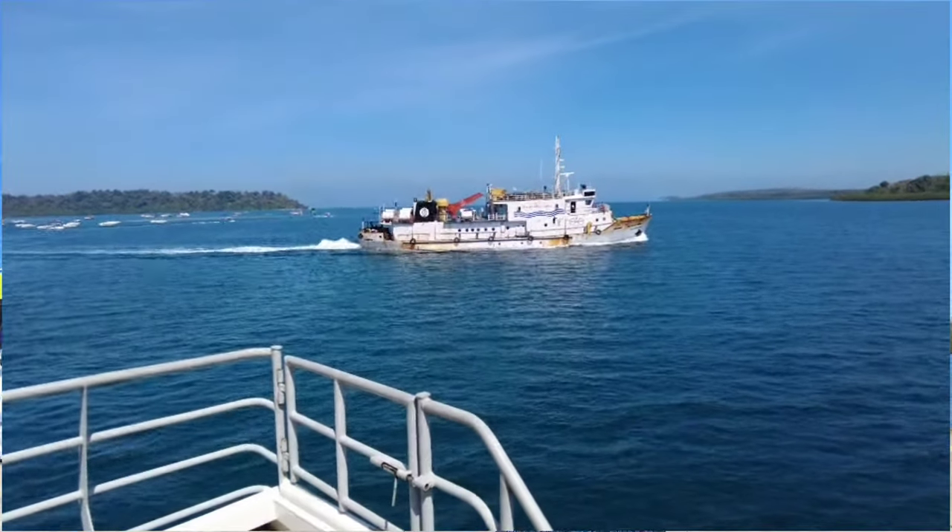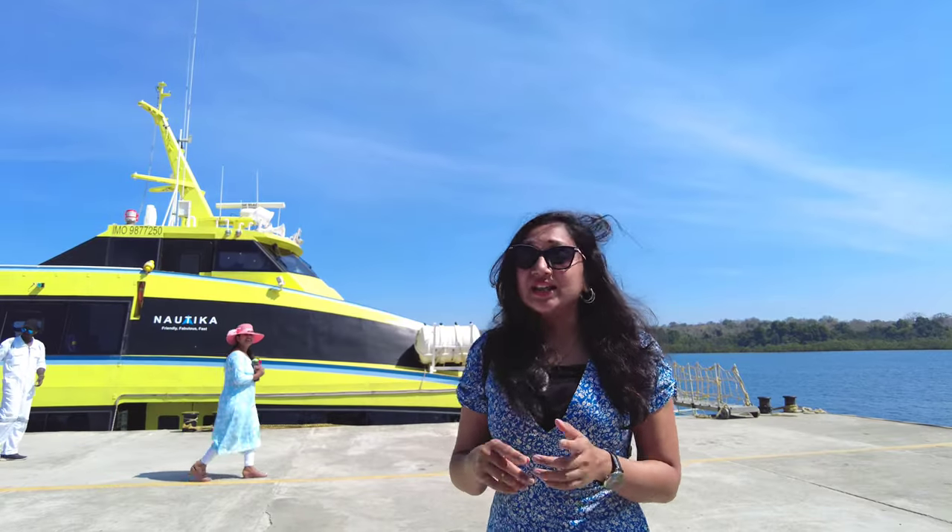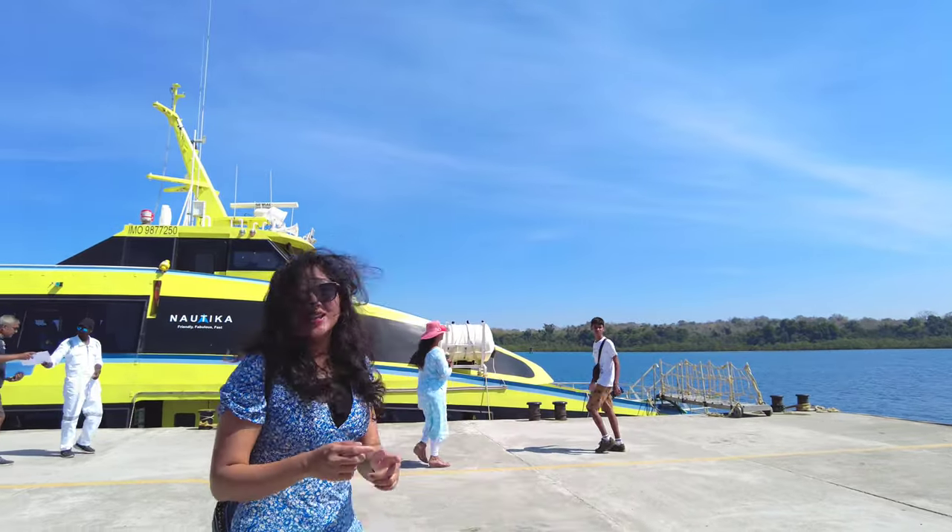Good morning! This is our second episode of our Andaman series. Today we are going to Neil Island. If you want to know what we did in Havelock, check out my previous video where we have all the details of the hotel we stayed, the restaurants, and also the places that we can go in Havelock. Today we are going to Neil Island in this ferry and we will be exploring Neil Island.